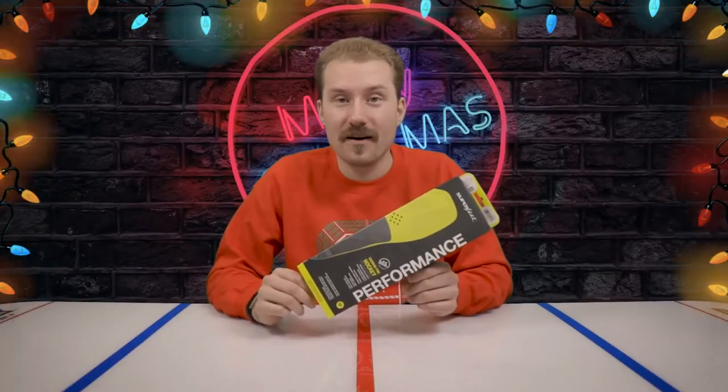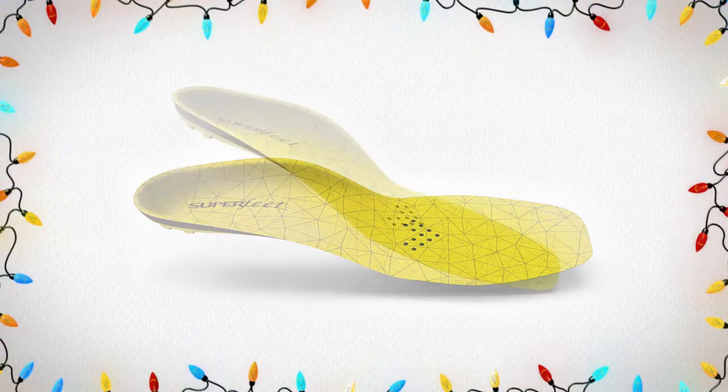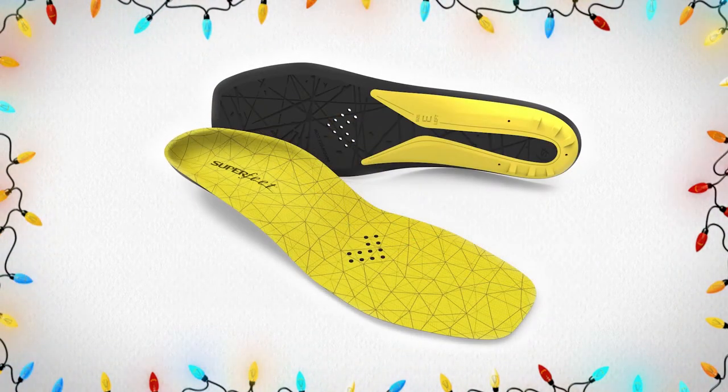Next on our Stocking Stuffer Gift Guide, we move on to Superfeet. We carry two Superfeet options: the Carbon Pro and the Comfort. Each has its own benefits, with the Carbon Pro offering better performance and the Comfort giving a better feel and comfortable fit for your hockey skates. Make sure you check them out and add them to your list today.